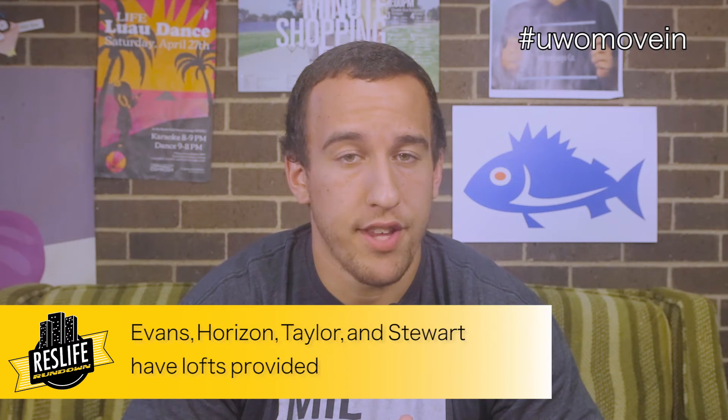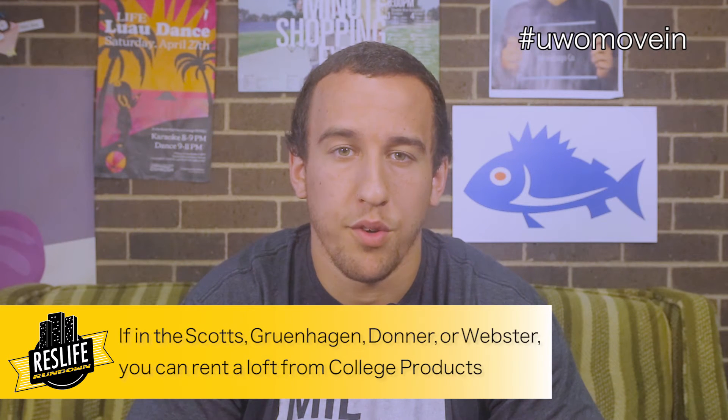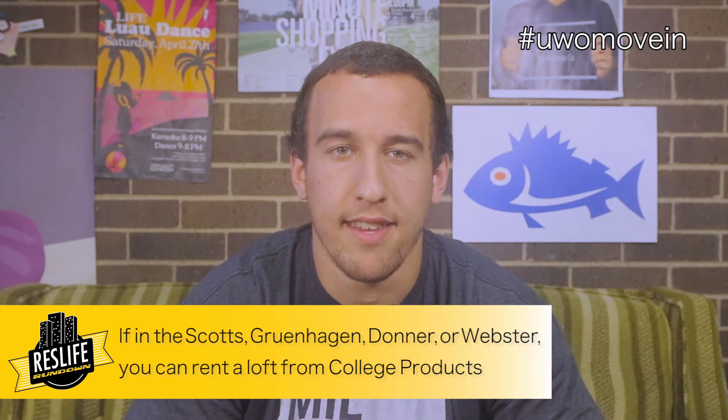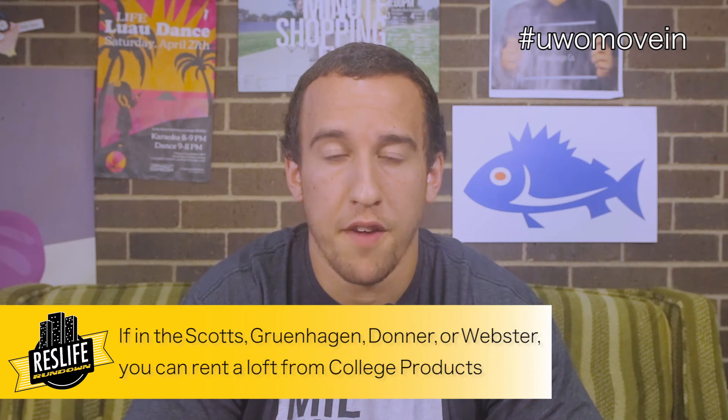Looking for more space? Consider lofting your bed. Lofts will already be provided if you're staying in Evans, Horizon, Taylor, or Stewart Halls. If you are living in the Scotts, Grudenhagen, Donner, or Webster, you can rent a loft from College Products. If you rent by August 19th, your loft will be delivered to your room; otherwise you can pick up your loft during move-in.